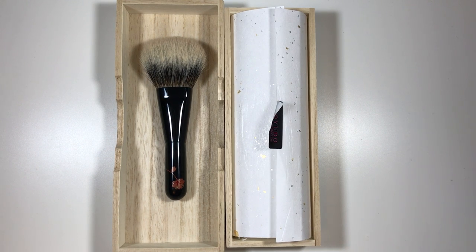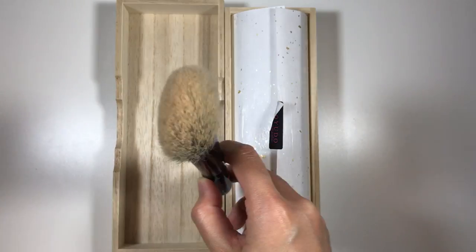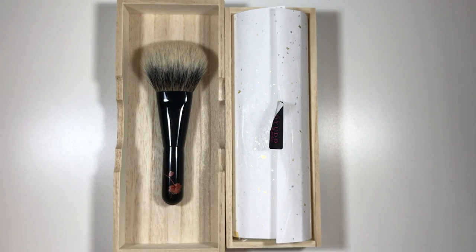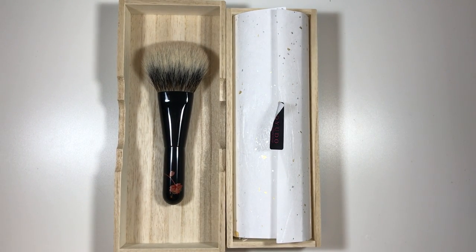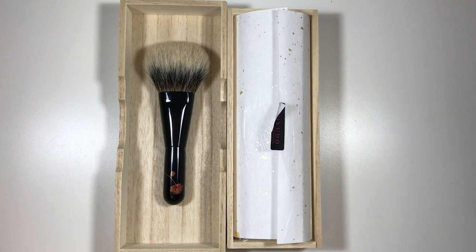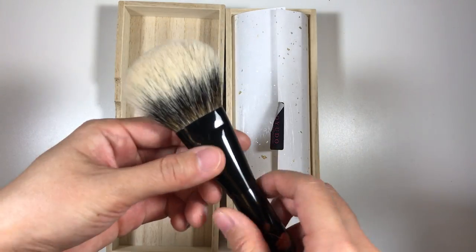To avoid damaging the bristles I personally wouldn't use it with really hard-pressed products like Tarte blushes, but I did try it with the extremely hard-pressed Milani Rose Blush in Coral Cove for reviewing purposes — I wanted to test it with all types of blush formulas. I initially wanted to use it for everything as a multi-purpose brush, but unfortunately the head is an awkward shape for that.